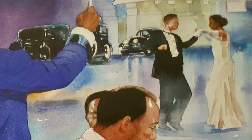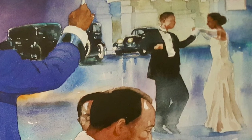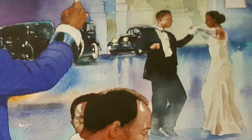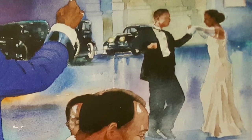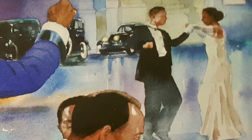Poetry, paintings, photography, the stage, hit songs at the top of the chart. H is for Harlem Renaissance, a great birth of culture and art.